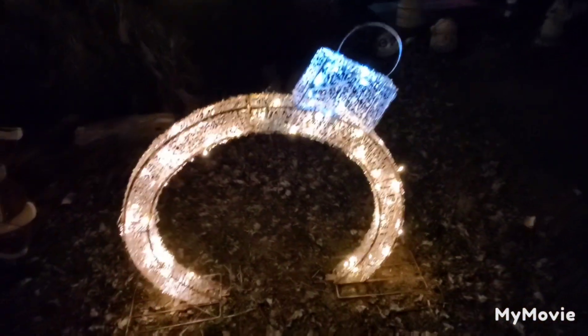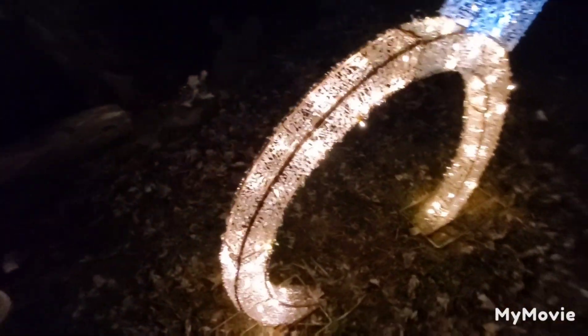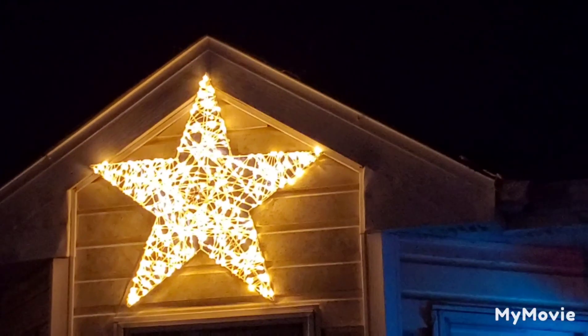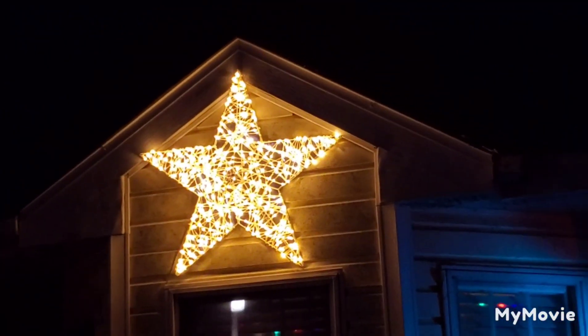Here's that giant hollow ornament — it's a decoration. Pretty nice over here. We got the star which is always hung up by the bay windows — I think that's what those windows are called.